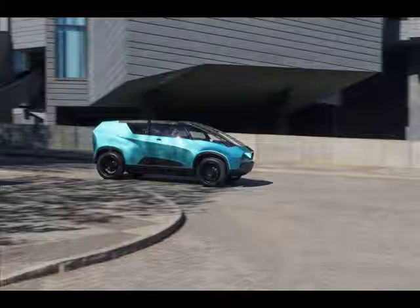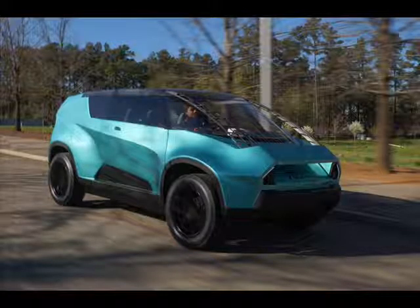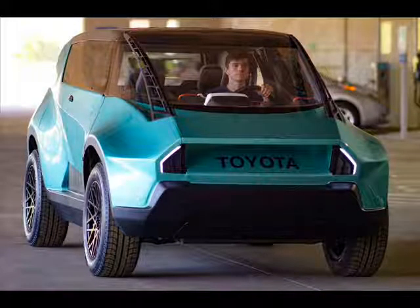Deep Orange gives students hands-on experience with the entire vehicle development process, from identifying the market opportunity through the vehicle build, said Clemson's Graduate Engineering Program Associate Professor John L. Brooks. It's like automotive boot camp for the real world, and it wouldn't happen without industry partners like Toyota.